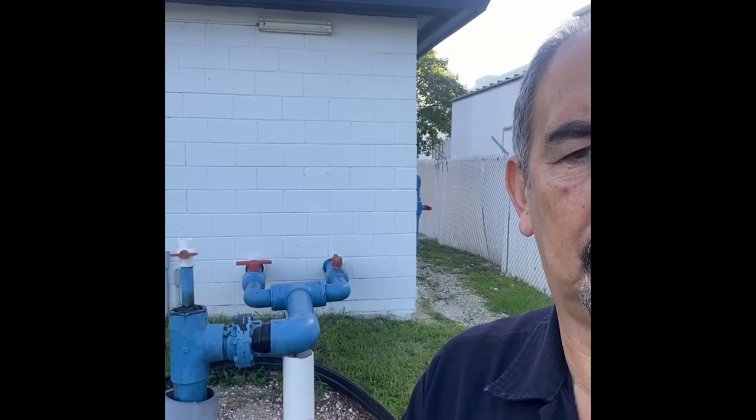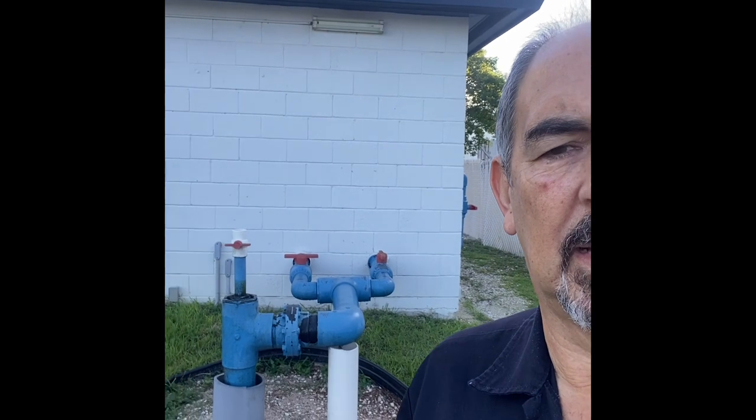Behind me you see a little pump house and out in front of that is a well. That gray pipe goes down 450 feet into a 500-foot hole. And then the blue pipe hanging down into that hangs down about 40 feet because the water level in the ground comes up to within 10 feet of the surface.